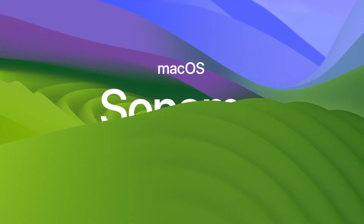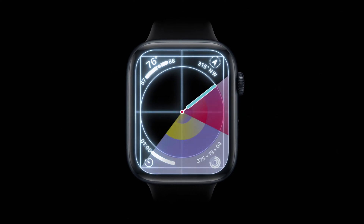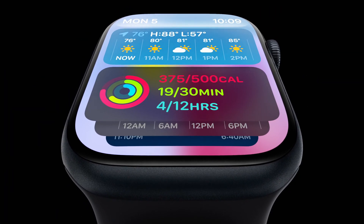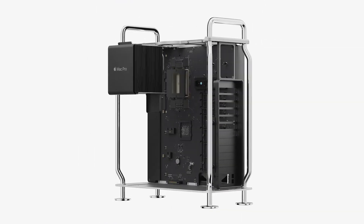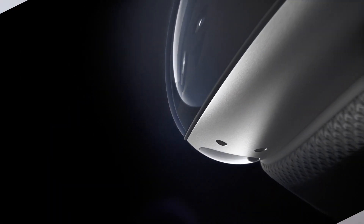Apple's WWDC 2023 presentation was packed with announcements. They usually don't introduce this much hardware at the developers conference, but this time around the new product announcements just kept going and going. There's a new MacBook Air, Mac Studio, Mac Pro, and on top of all that, the long-awaited mixed reality headset. I don't care so much about the MacBook Air, but there's a lot to cover with the other three products. So, let's talk about it.